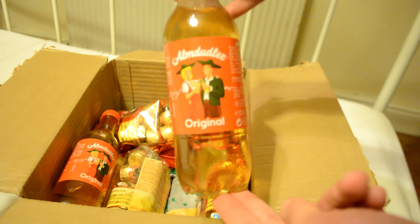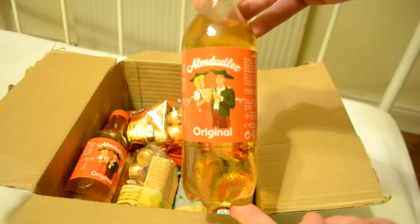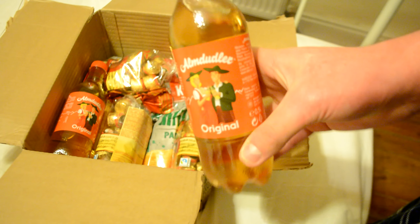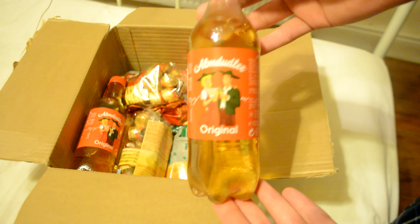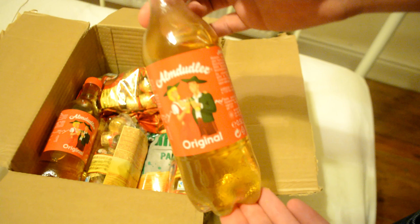The first thing we have is a drink called Almdudler. This is basically like an alpine herbal syrup drink and it's actually really sweet. They do have a sugar-free version, which in German is Zuckerfrei - I've tried that as well. But this version is really sweet; I drank two-litre bottles of this stuff when I was on holiday. There's a lot of sugar in it, but it tastes pretty nice. We've got two bottles.